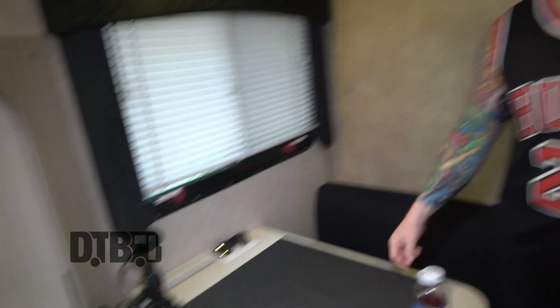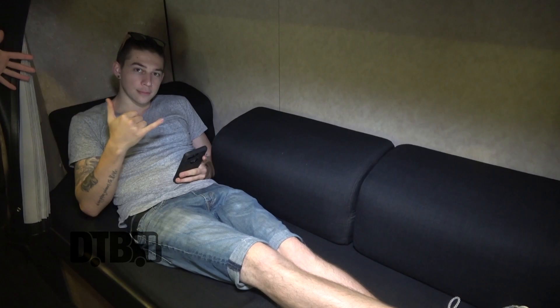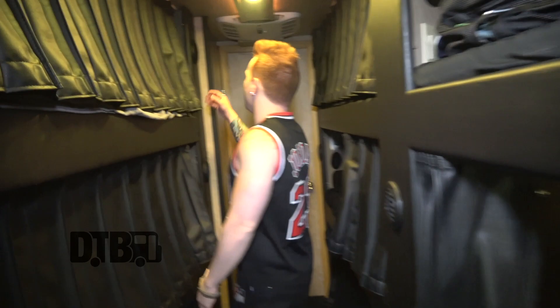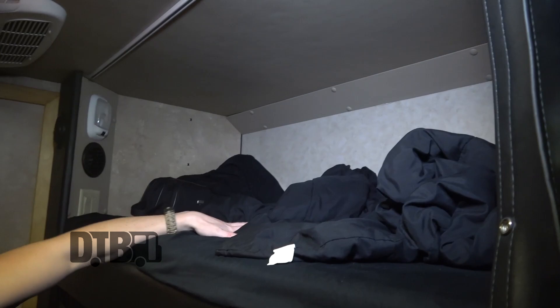This is where our tour manager sits and does his work. We've got some walkie-talkies over here for our crew guys. Back to the bunks — this is our junk bunk. We put all of our bags and all of our extra stuff up in here since we only got six guys. This is Squid — everyone say hi to Squid. He's our front-of-house guy, makes it sound good. We've got a bunk up here — I believe this is Squid's bunk, that's where he sleeps. And this bunk here is where Rob, our tour manager, sleeps.